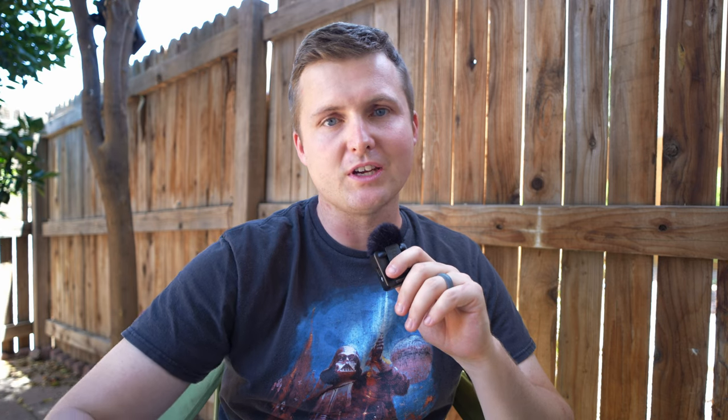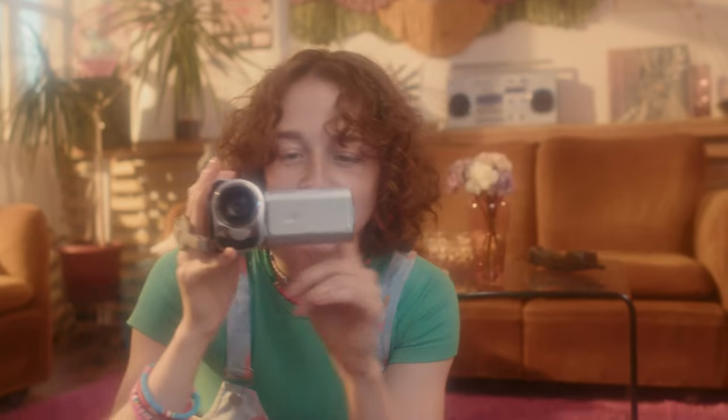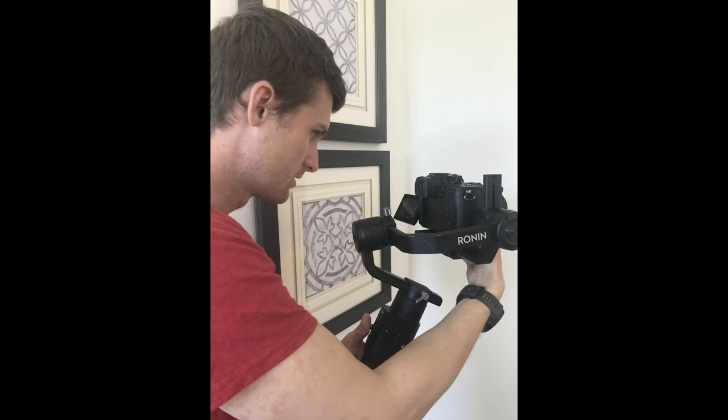We've all been there — we have to shoot in a room that is really crappy and really tiny. So what do we do in this situation? Today I'm going to really test my limits to see what I can accomplish in this small space. The first thing I do before setting up any lights or gear on location is I take my camera out, turn it on, and try to find a good camera angle.